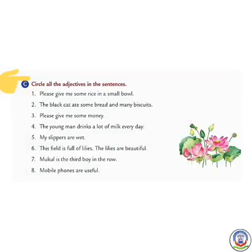Now students, we will discuss Exercise C. We have to circle all the adjectives in the sentences. Number 1: Please give me some rice in a small bowl. Here, 'rice' is the noun and the adjective is 'some'; 'bowl' is the noun and the adjective is 'small'. So we will circle the words 'some' and 'small'.